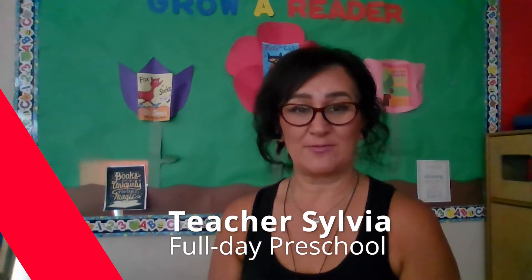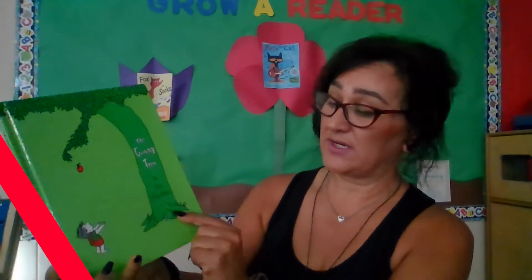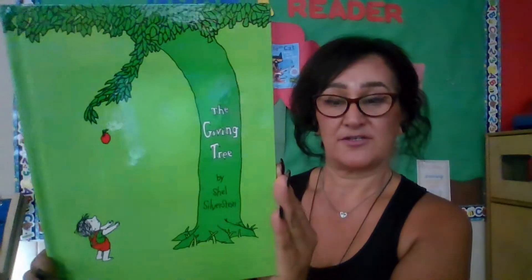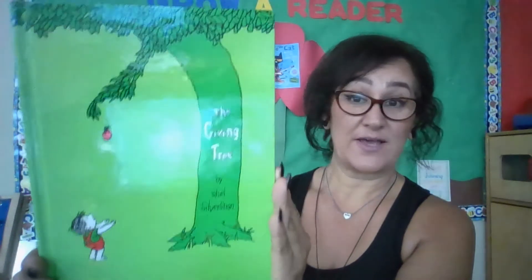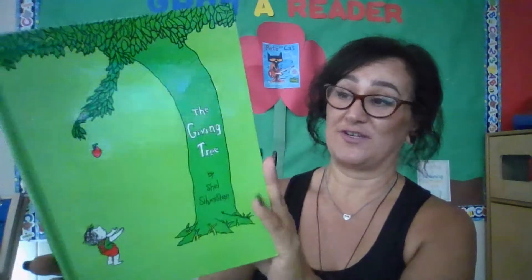Hello, my name is Teacher Sylvia with Options for Learning and today's story is titled The Giving Tree, written and illustrated by Shel Silverstein. Do you see the tree? What is it giving and who is it giving it to? There's a little clue as to what our story is about. So let's find out about The Giving Tree.